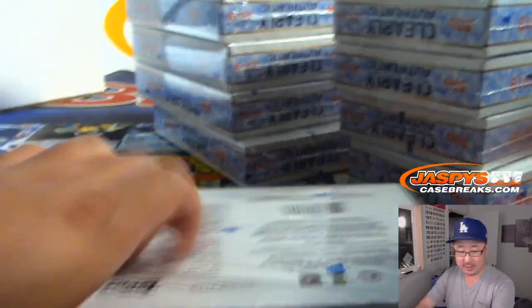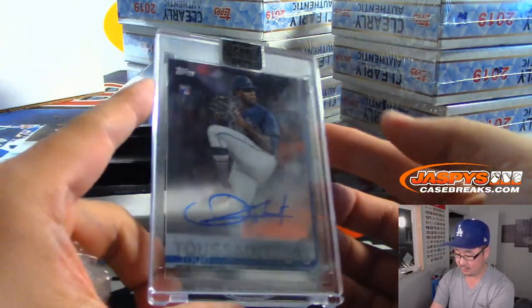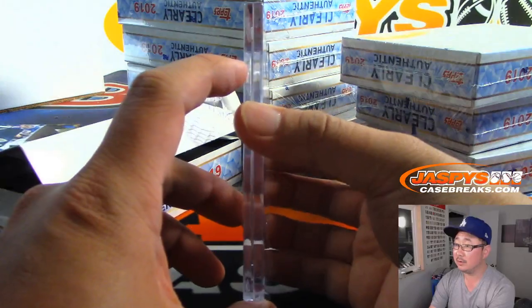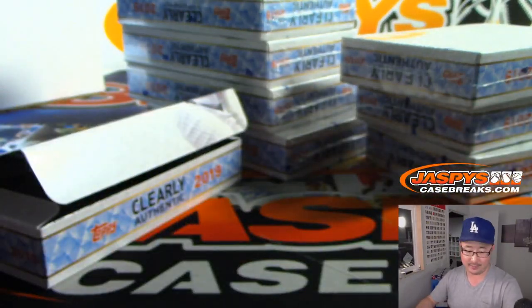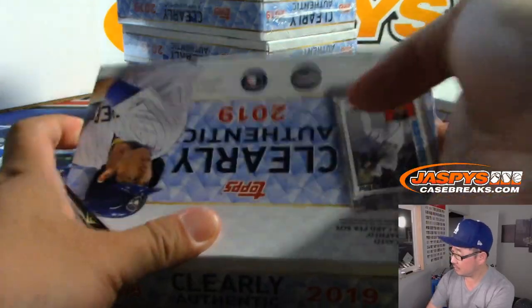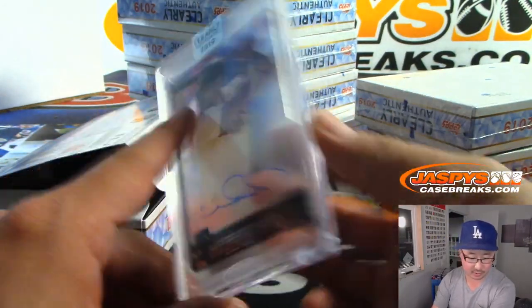10 boxes left, 10 autos left — this is Pick Your Team 3. We've got more in the store, folks, JaspeysCaseBreaks.com — check it out, we can do another one tonight, these are pretty quick breaks. There's Toussaint, Braves — Kyle with the Braves. Ooh, AP's looking for another Goldsmith. Jose Canseco 6 out of 99, Oakland A's, Shahadi with the Athletics. Next up is Rhys Hoskins — nice autograph — going to Ryan and the Phillies.